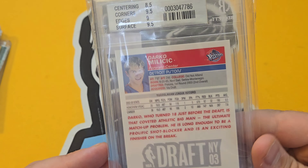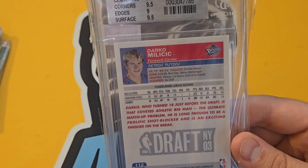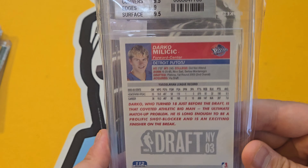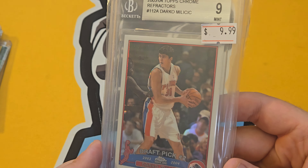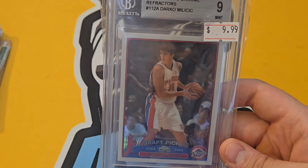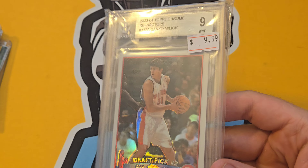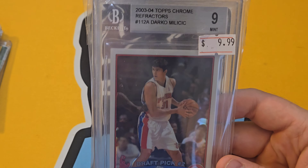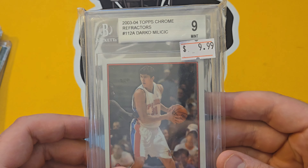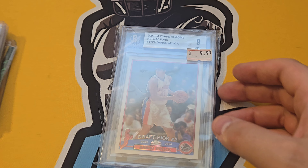Online these Darko Milicic refractors are going for $20-$30. He was in the same draft class as Carmelo, D-Wade, LeBron, and Chris Bosh. He was picked second overall by the Pistons. If Carmelo had been drafted instead, maybe history plays out differently — maybe he wins a championship. Never worked out as a player but still very sought after by set collectors. That refractor of a second overall pick is so cool.